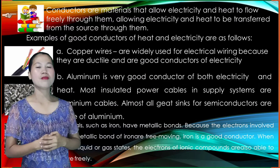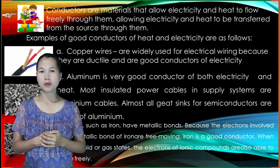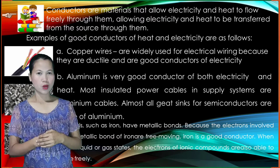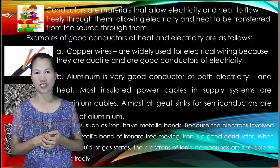Metals such as iron have metallic bands. Because the electrons involved in the metallic band of iron are free-moving, iron is a good conductor. When they are in liquid or gas states, the electrons of ionic compounds are also able to move freely.